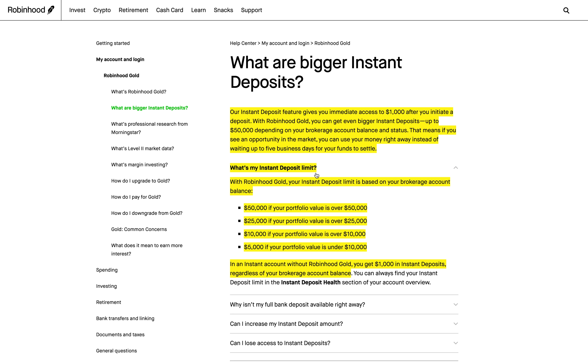What are the instant deposit limits? With Robinhood Gold your instant deposit limit is based on your brokerage account balance: $50,000 if your portfolio value is over $50,000; $25,000 if over $25,000; $10,000 if over $10,000; and $5,000 if your portfolio value is under $10,000. In an instant account with Robinhood Gold you get $1,000 in instant deposits regardless of your balance. This has come in handy for me personally when I see nice opportunities and don't want to wait five business days.